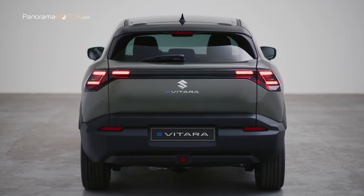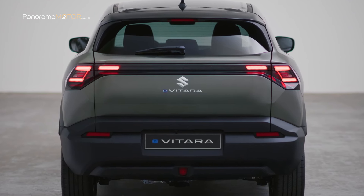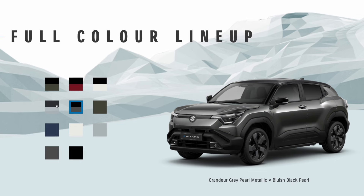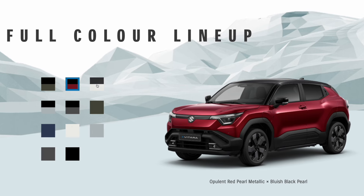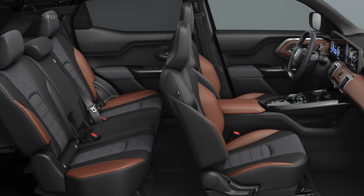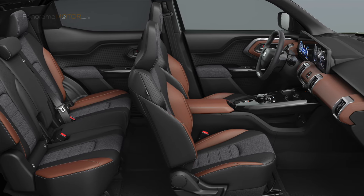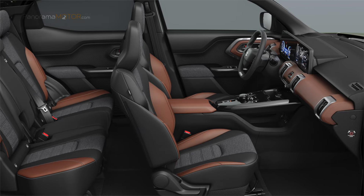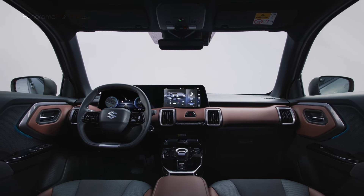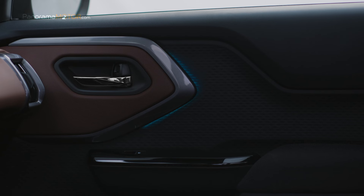El robusto parachoques en plástico negro se complementa con el logo de la marca en el centro del portón y el nombre del modelo, completando el atractivo exterior. Está disponible en varios colores sólidos y atractivas combinaciones bitono. En el amplio interior encontramos un suelo plano con superficies acolchadas, detalles bicolor y buena calidad de materiales y acabados. Dispone de tapicería bitono de tela y cuero que crea un ambiente moderno y acogedor, con asientos con reposacabezas y buena sujeción lateral. En el salpicadero destacan las salidas de aire con detalles cromados y una superficie acolchada de contraste que continúa hasta las puertas.